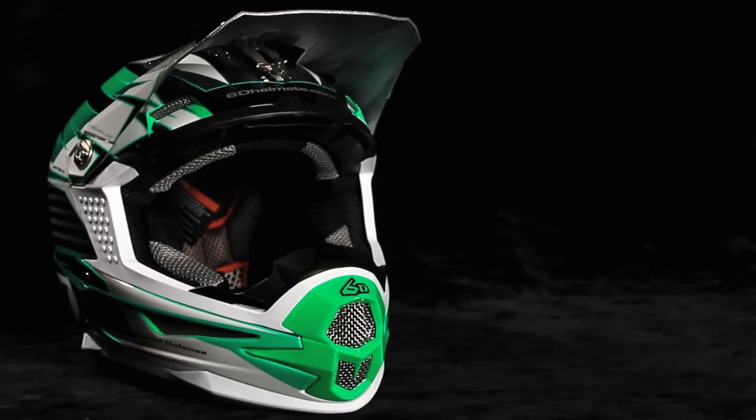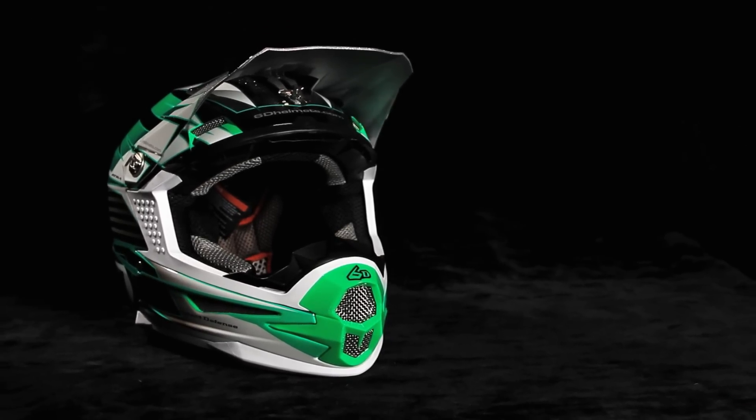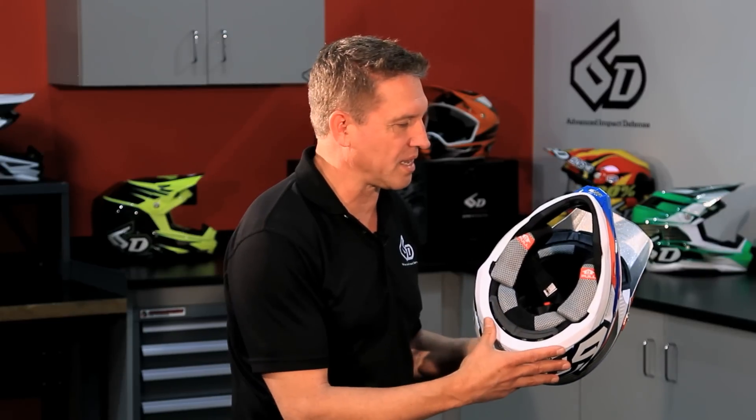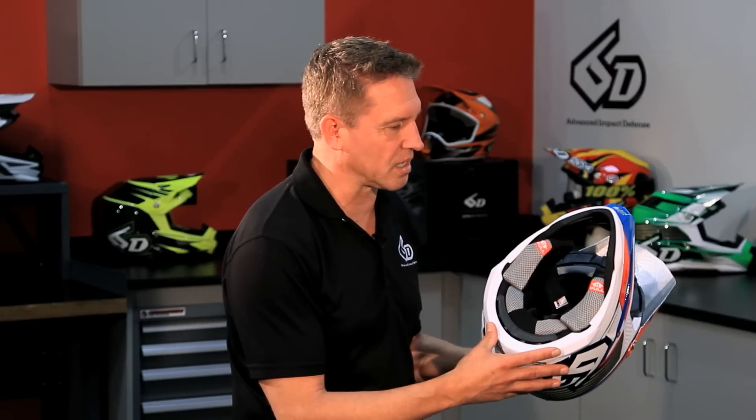The 6D helmet has an easily changeable three-piece comfort liner on the inside. We offer a separate accessory liner made out of super cool material, which is a very open-cell foam that extracts heat and moisture more quickly and allows it to evaporate out of the helmet's interior in hot environments better than the production foam liner.